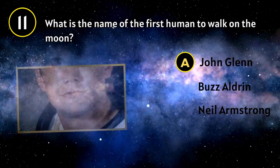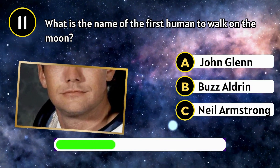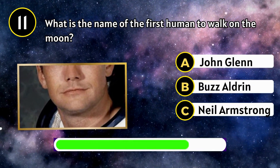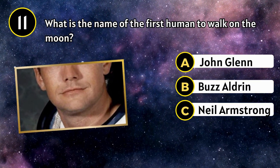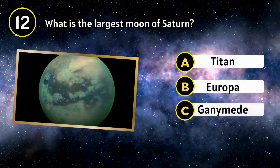Jupiter. What is the name of the first human to walk on the moon? Neil Armstrong. What is the largest moon of Saturn?